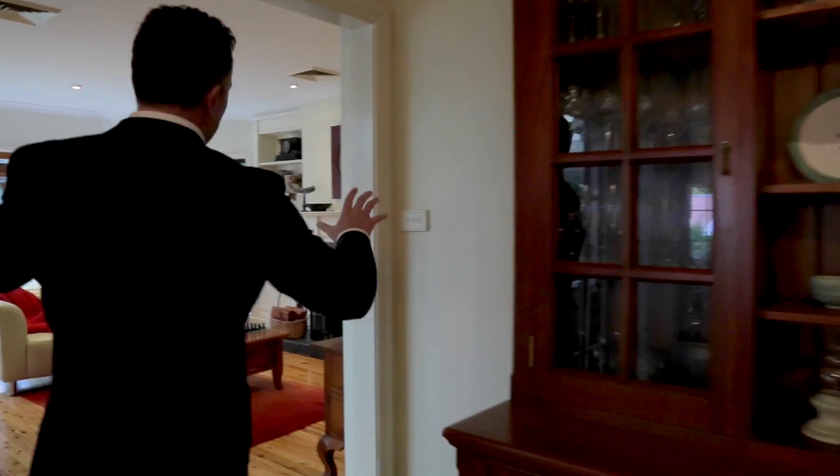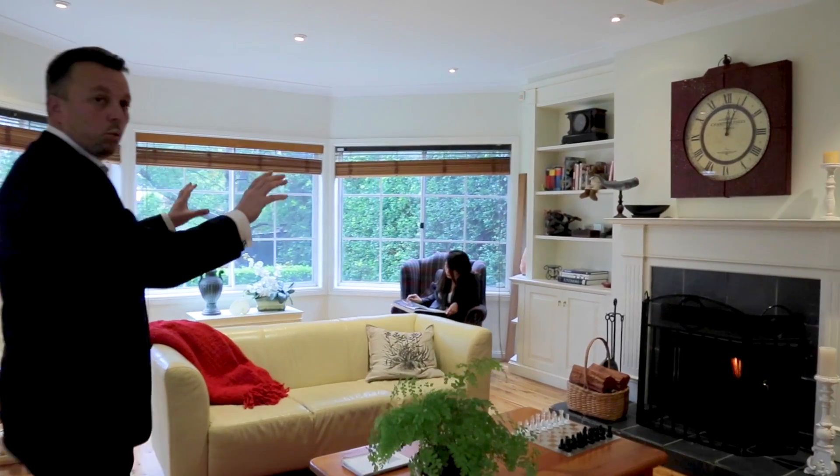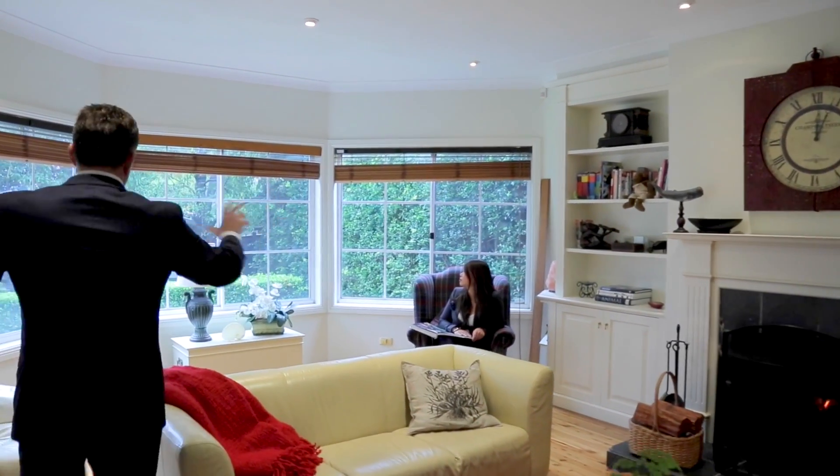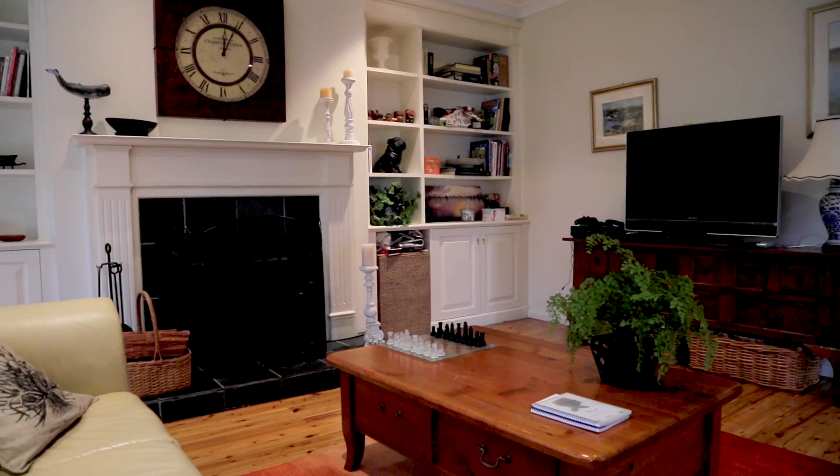There she is! Look at this beautiful rear rumpus room. Open fireplace to keep us warm in winter, and lots of natural light coming through these beautiful windows looking over onto the landscaped backyard. This really is a great entertaining room or a family room.